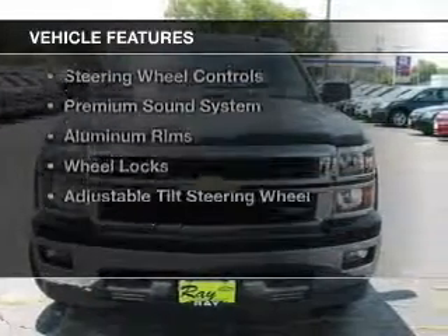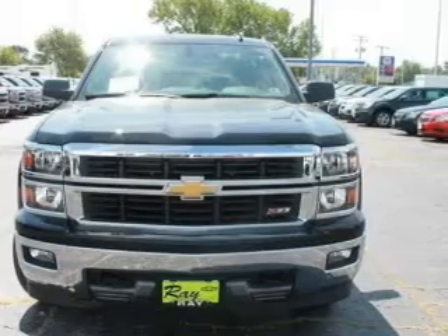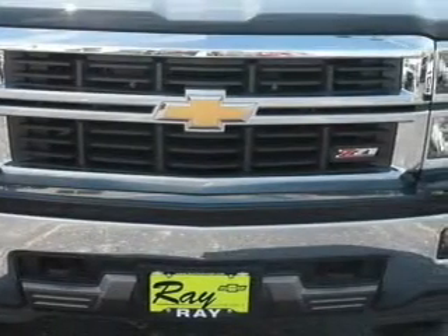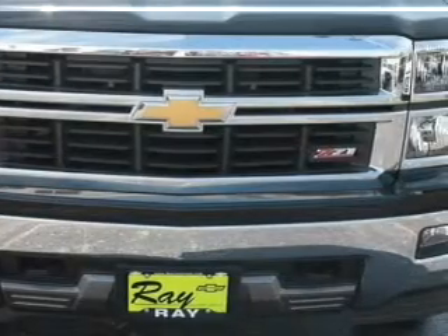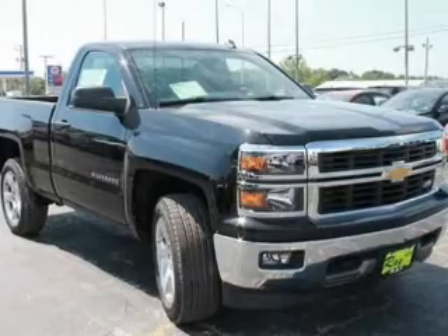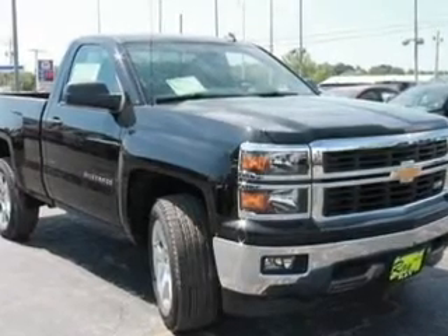The features include internet connectivity, Bluetooth connectivity, Sirius XM satellite radio, digital radio, digital audio input, steering wheel controls, a premium sound system, aluminum rims, wheel locks, and an adjustable tilt steering wheel.